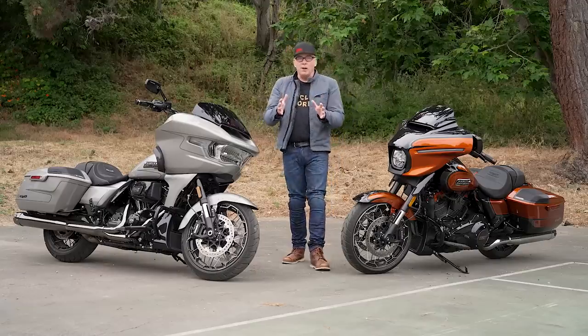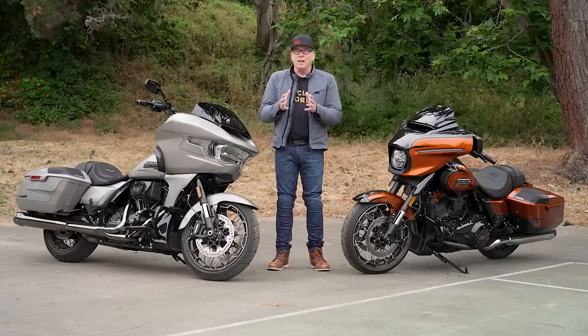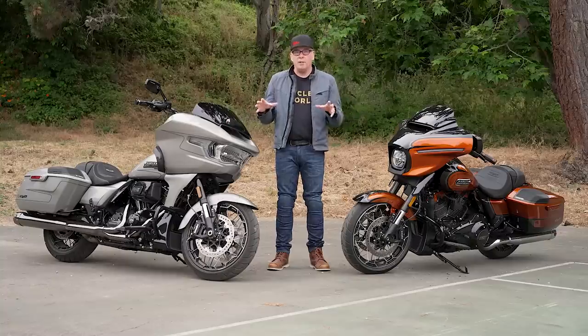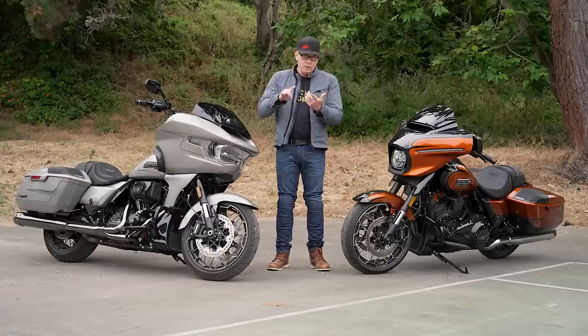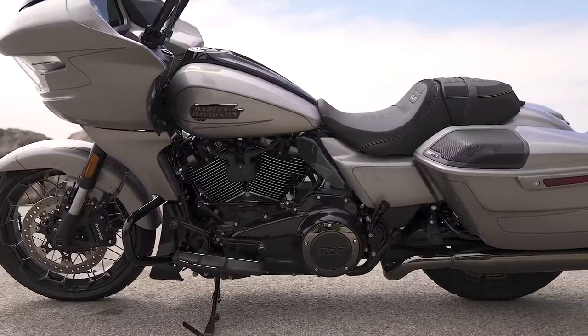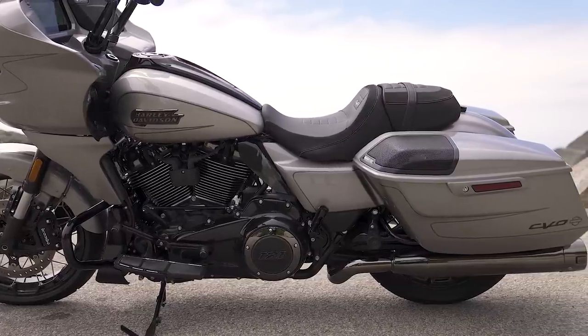The unsung hero of any touring bike is the charging system. In recent years everybody has been kicking up the output of the alternator, and that's what's happened here as well — it's up to 58 amps now, a little more than a 20% increase. Because you want to run heated grips, a heated seat, charge your phone, run a 500-watt stereo, maybe a heated vest — this has the electrical power to charge almost anything you need and outlets to take care of it.